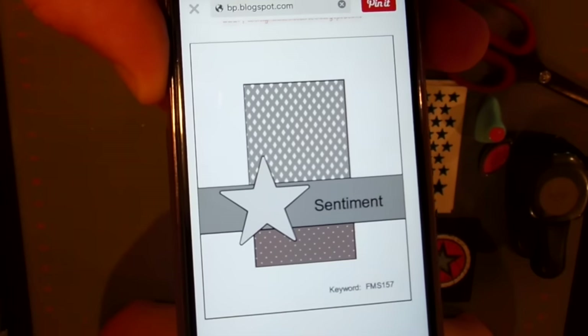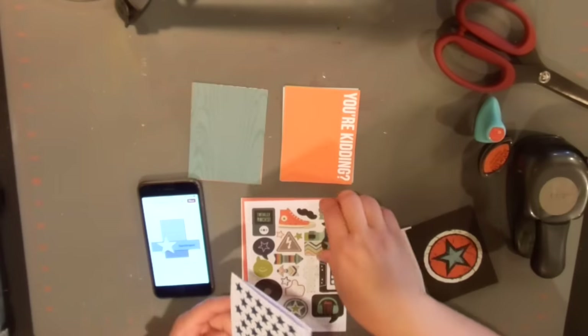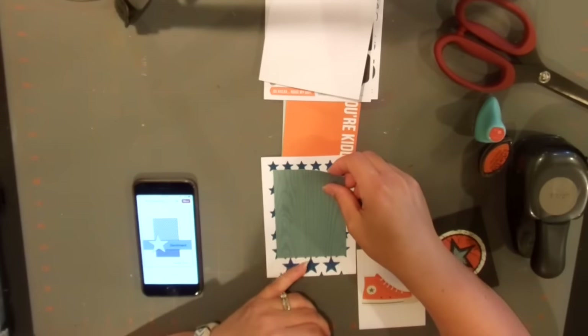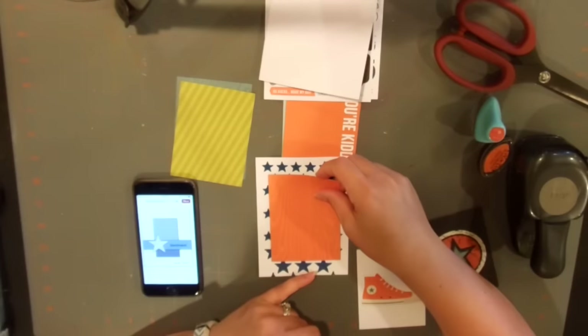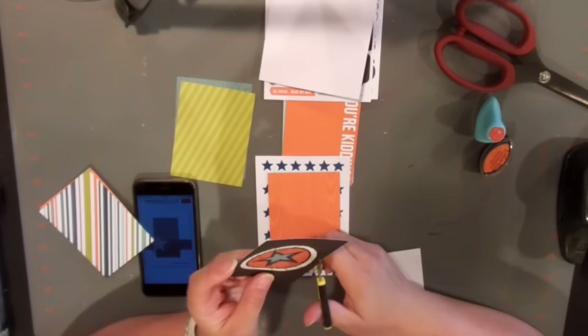Hi everyone and welcome to my first ever YouTube hop. There are 26 different YouTubers who are all doing masculine themed cards. You saw the sketch I was using for my card — I got that off of Pinterest, and if you go on my Pinterest it's linked there.